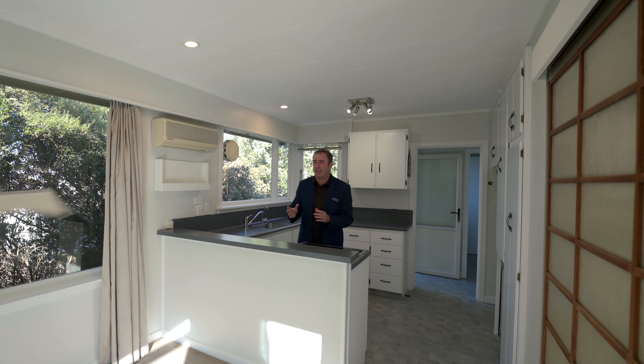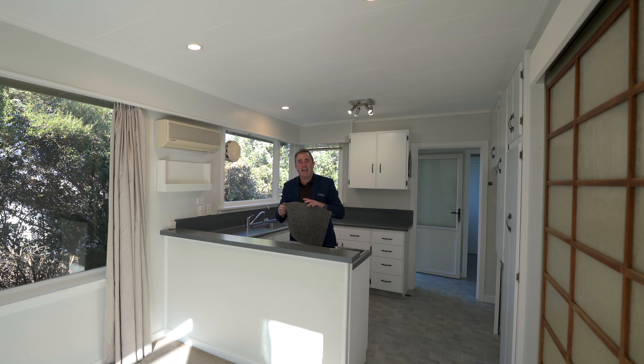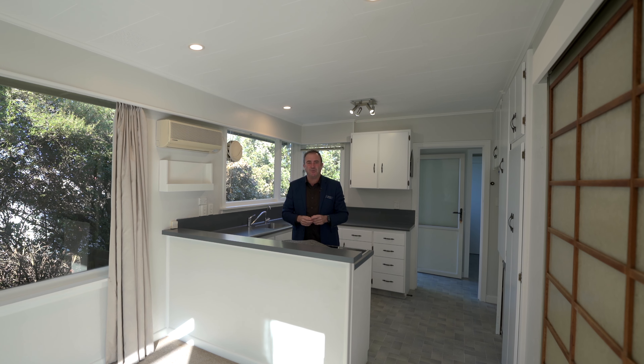Not only that, but it's got fresh carpet to be laid down as well. Look at this new carpet all through the house. This house must be sold. It is ready to go. Give me a call to view today.